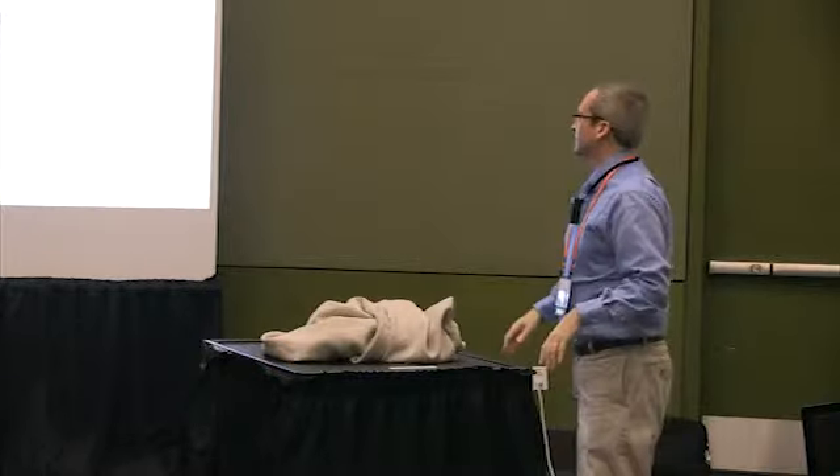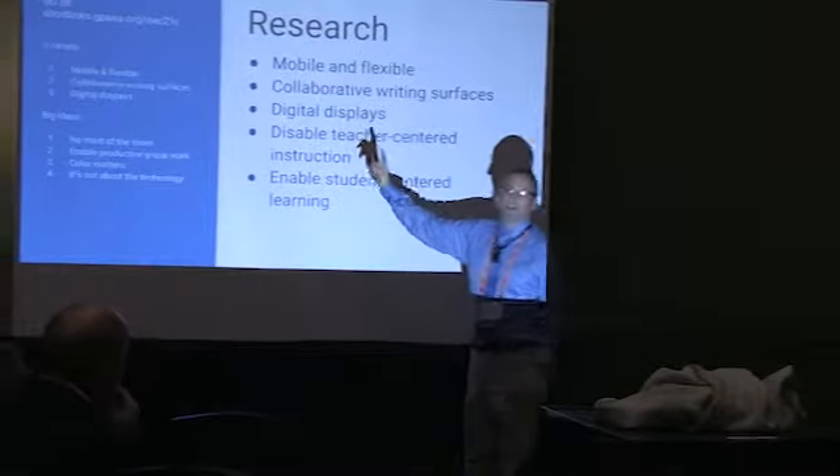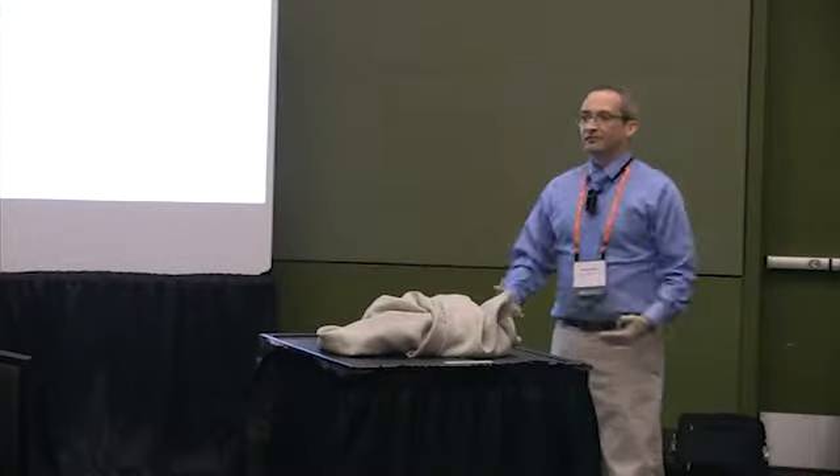We wanted some kind of writing surface for each group so they could collaborate. We also wanted a digital display of some kind for each group — you'll see we have a lot of TVs. We wanted to make it hard for teachers to come into the room and be the center of attention — to disable teacher-centered instruction. There's no front of the room, there's no teacher station, there's nothing.